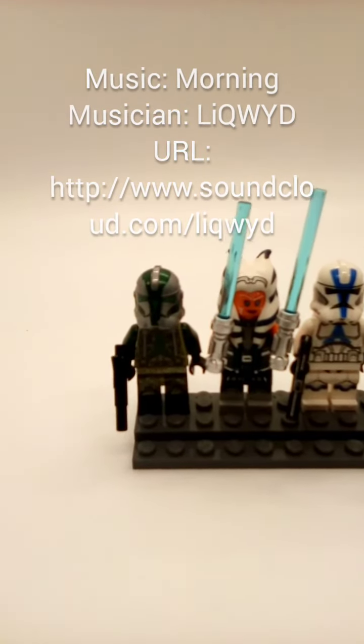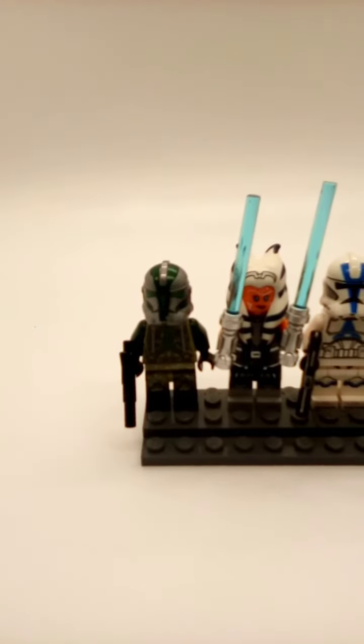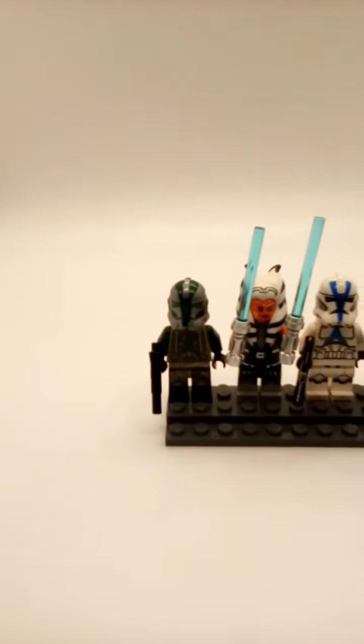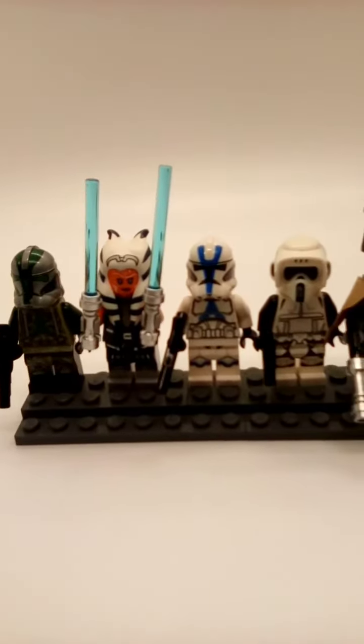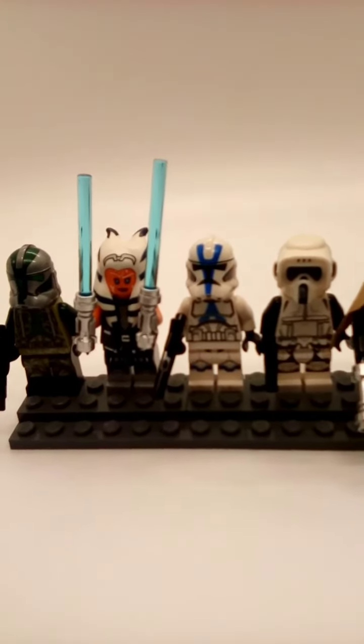In fifth, I have Commander Gree from the 2016 Turbo Tank, who also came in several other Kashyyyk-based sets. I love this figure just because of the decal or printing.